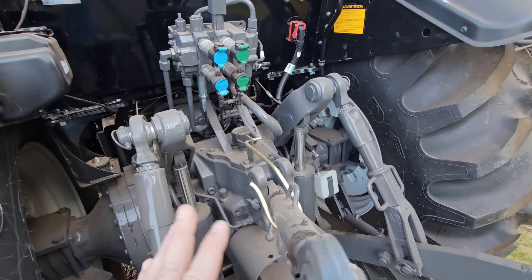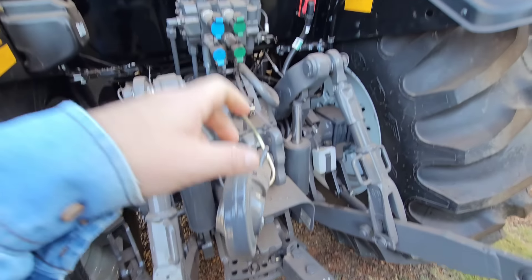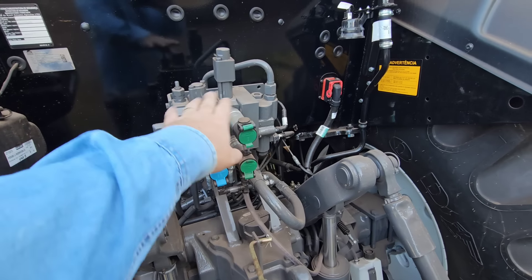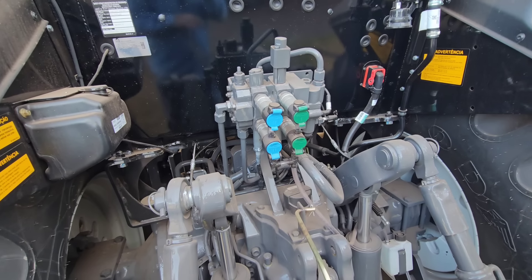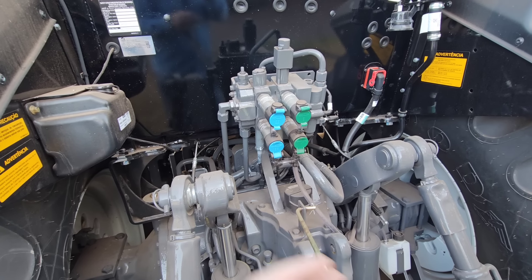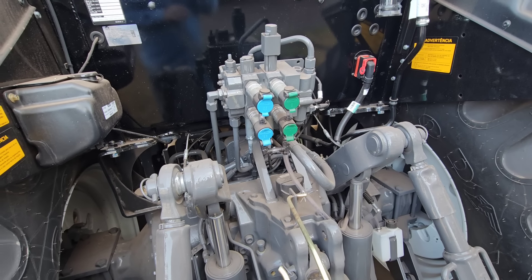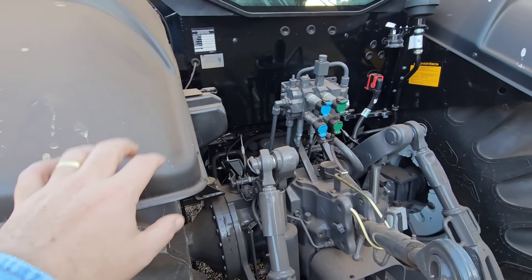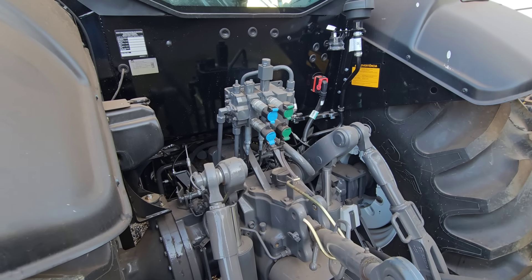Na parte traseira a gente vai ter a mesma capacidade de levante hidráulico. Só que a gente tem menos VCRs. Você vê que o nosso lá na fazenda tem 4 VCRs, porque ele tem um sistema high flow. Então isso ajuda bastante — você ter mais entradas de conexão para estar acoplando o implemento que você vai trabalhar. Mais devidamente esse trator ser pedido por encomenda — ele nunca vem disponível na concessionária. É difícil ter.